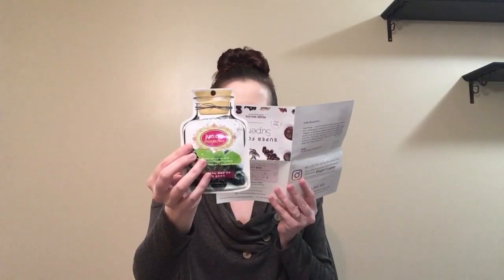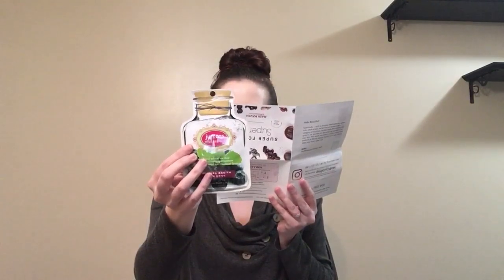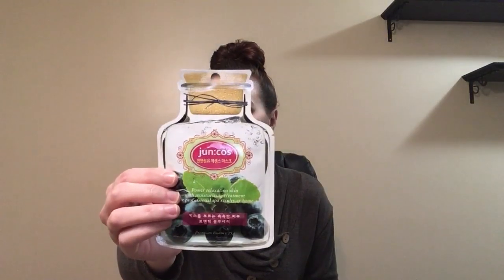So the first mask is super cute — cute packaging. I believe it's called Genco's. It says: power relaxation skin with moisturizing treatment for professional spa results at home. Blueberries help promote healthy blood circulation, giving your skin a natural glow. It helps boost collagen as well as moisturize and hydrate your skin. I have dry skin, so I'm always looking for masks that help with dry skin, and I'm really excited about this.